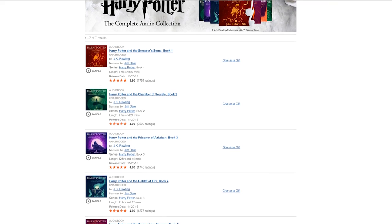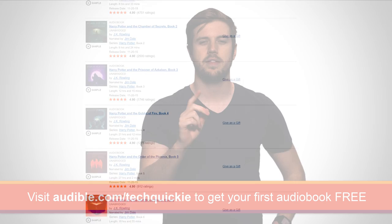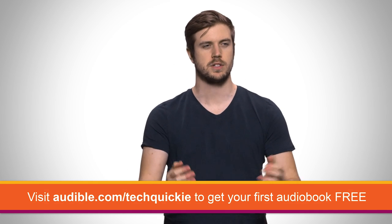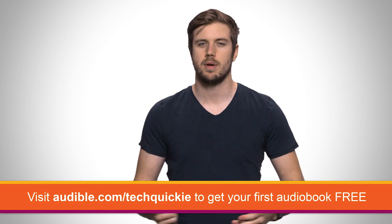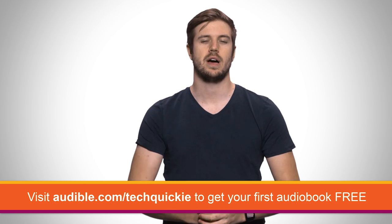I've been listening to Harry Potter and the Sorcerer's Stone from J.K. Rowling. You might be wondering why, as that came out a while ago, but there's that new spinoff movie coming out — much like Star Wars, I want to catch up. So go to audible.com/techquickie and start your 30-day free trial today.